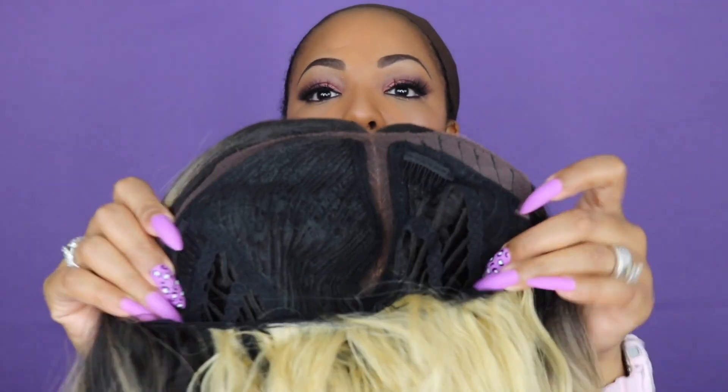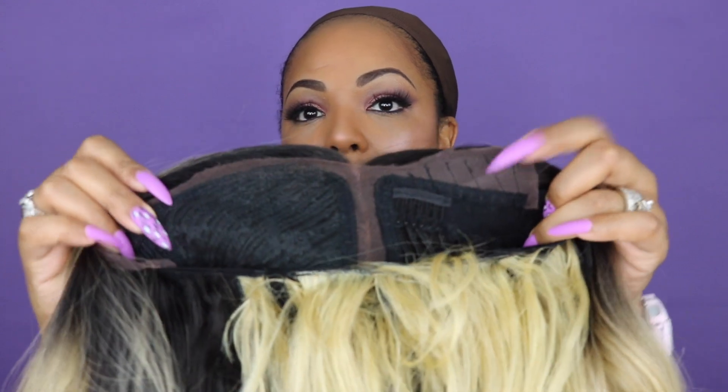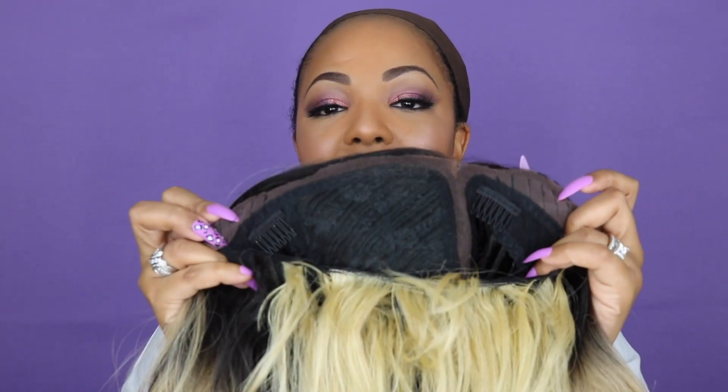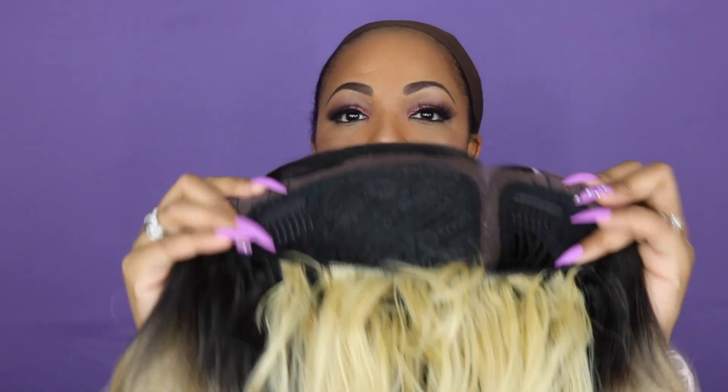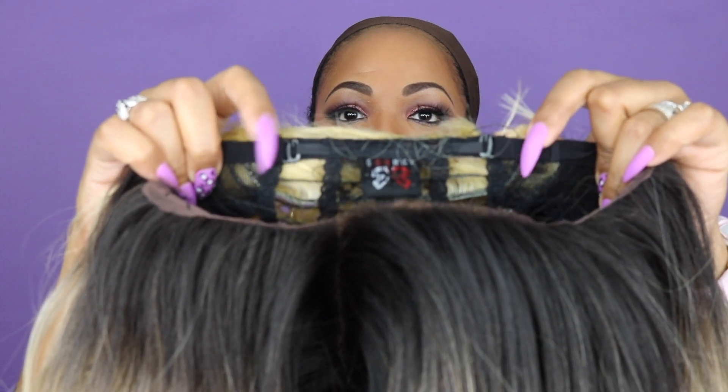Let me show you the inside of the unit. There is one comb on the side here. It says ear-to-ear lace, but the only thing I kind of don't like is once you cut off the part that goes beyond the hair, you don't have a lot of lace left. It is ear-to-ear lace but it's not a lot of lace. You do have your five-inch deep lace part, and in the back you have the adjustable straps.